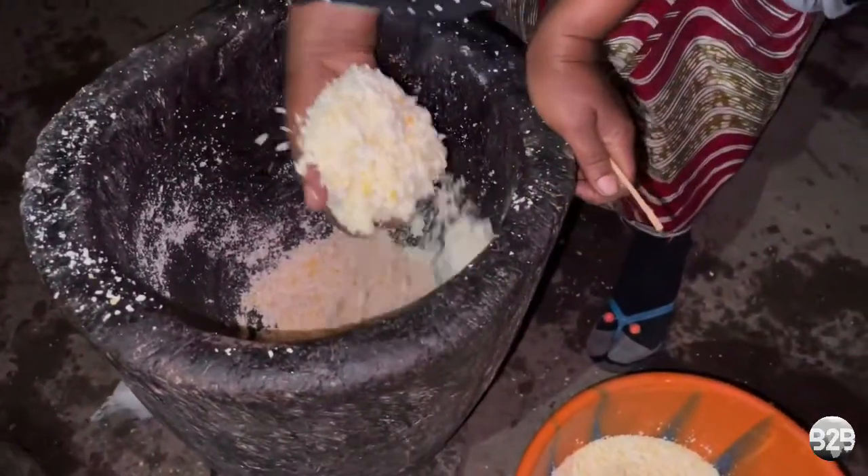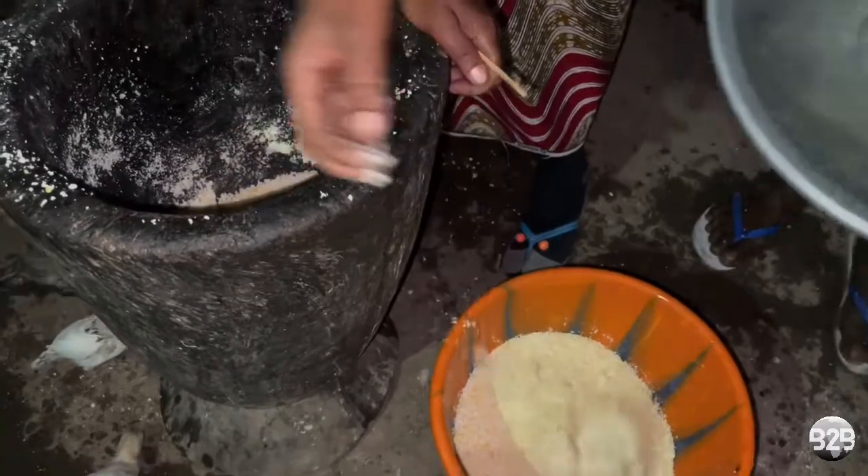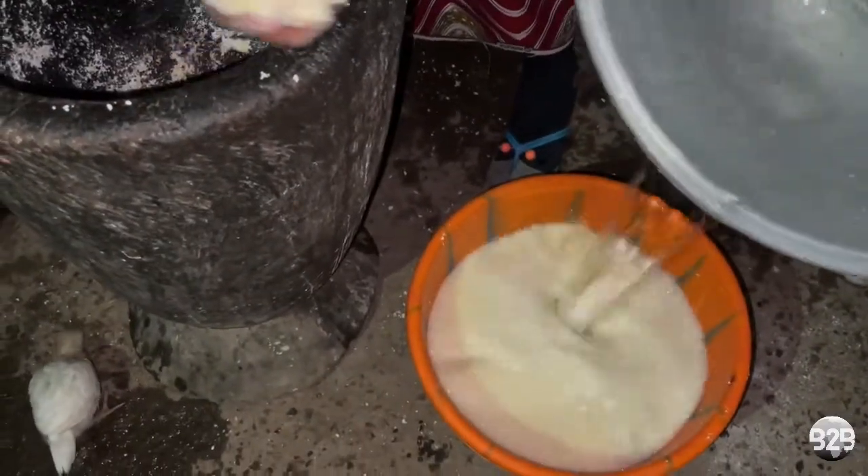After pounding lightly, she dilutes the resulting coarse grains in water and then sieves to remove the bran.